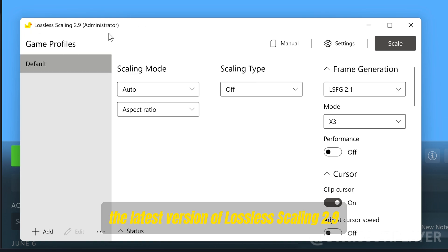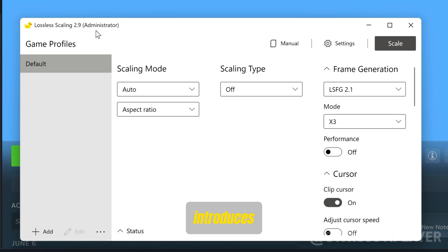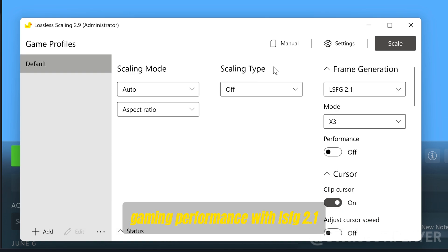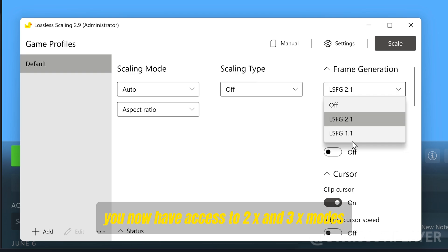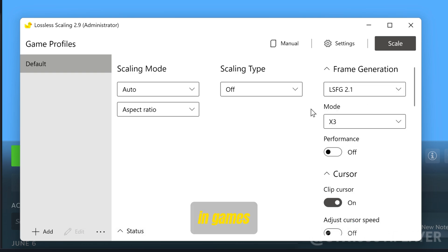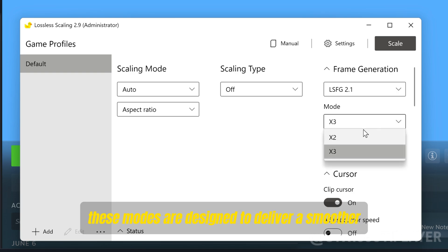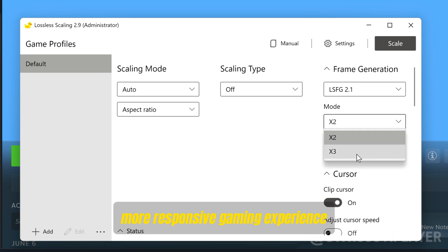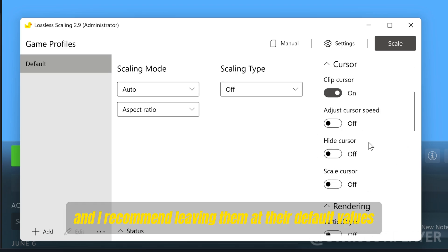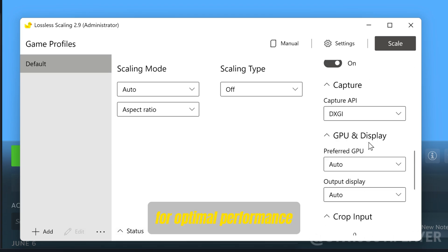The latest version of lossless scaling, version 2.9, introduces groundbreaking features that significantly enhance gaming performance. With LSFG 2.1, you now have access to 2X and 3X modes, which promise to double and even triple the frame rate in games, designed to deliver a smoother, more responsive gaming experience. All other settings remain unchanged, and I recommend leaving them at their default values for optimal performance.